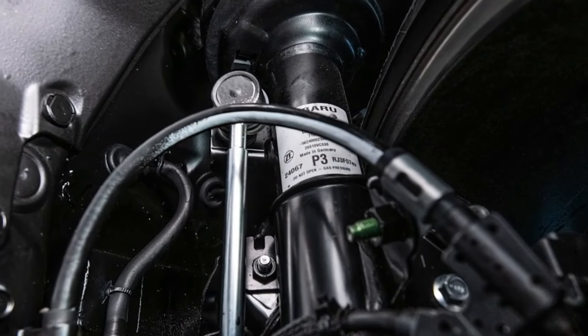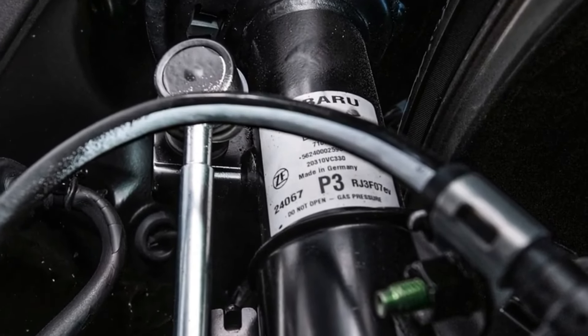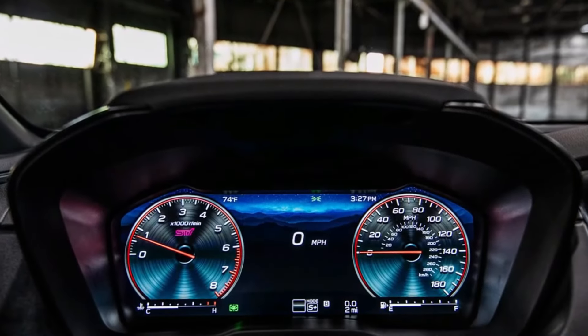The new Subaru WRX TS is also equipped with the Subaru EyeSight Safety System, a package of safety features consisting of pre-collision braking, lane departure warning, adaptive cruise control, and blind spot monitoring.